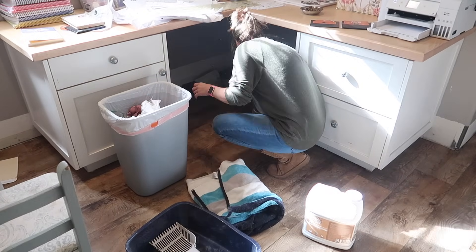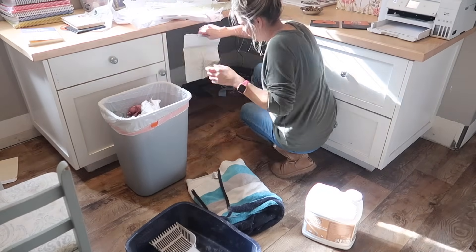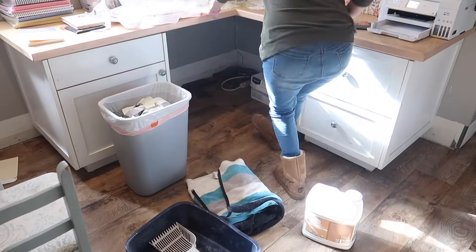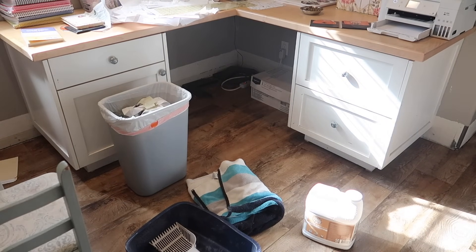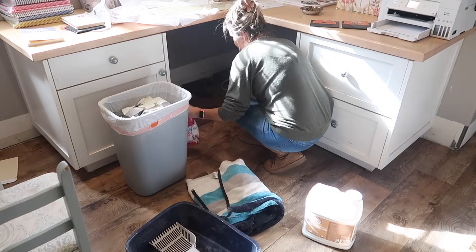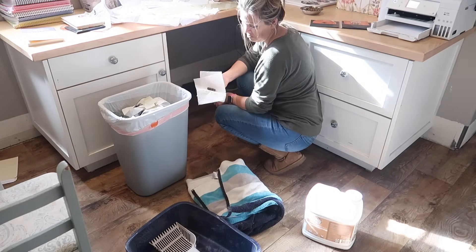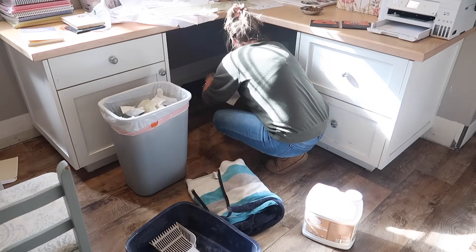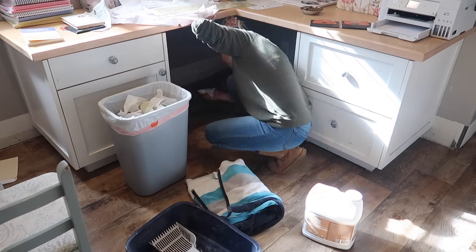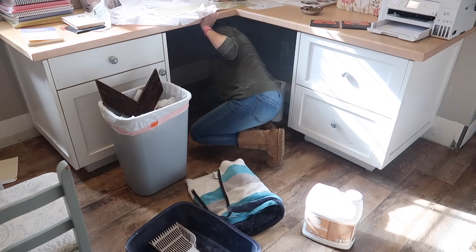Super cool. I will link it in my description box — it's like a $20 pooper scooper, but I'm excited about it, and some of you cat lovers might be excited about it too. So now I'm just under here cleaning up poop and pee, and yeah, it was quite disgusting.